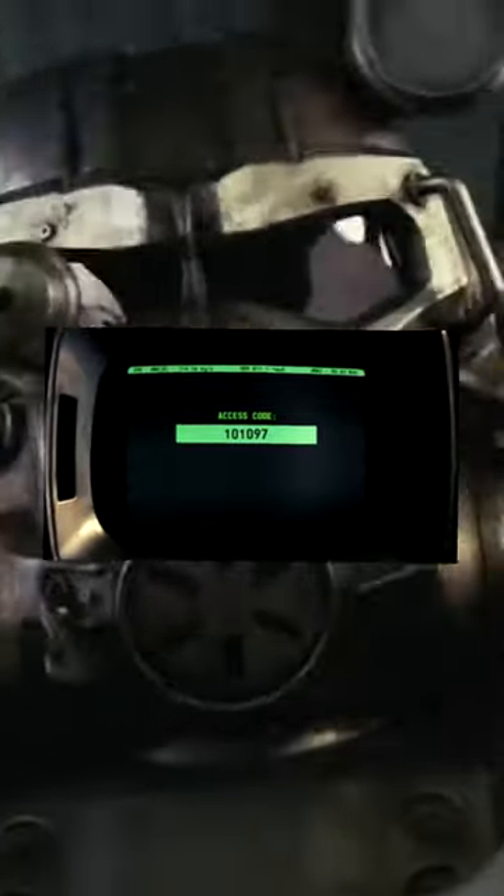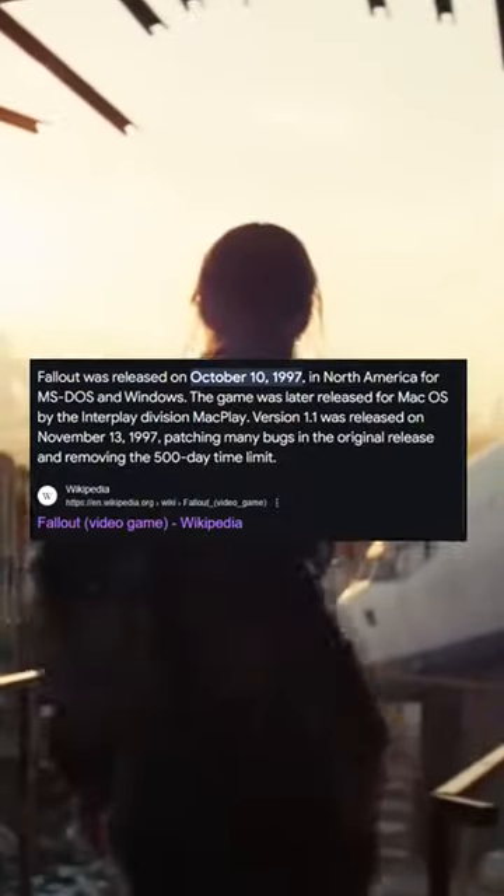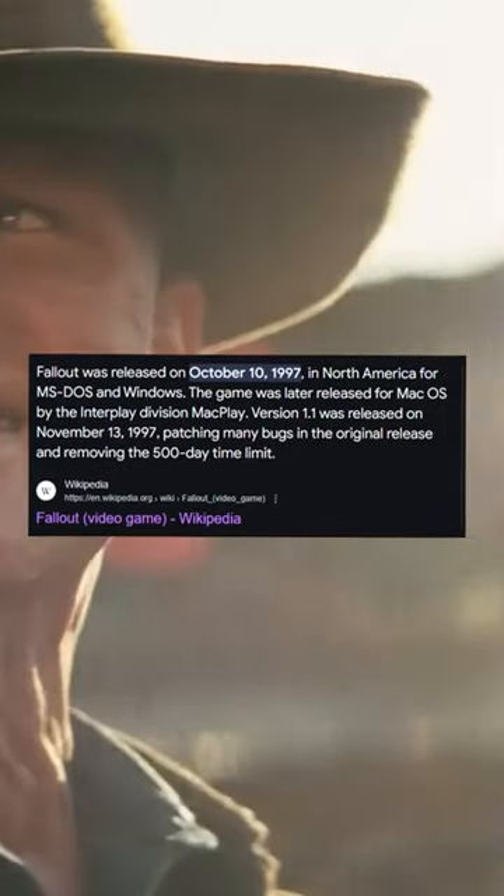In the Fallout TV show, the creators did a wonderful job of adding in small details that only the diehard Fallout fans would catch, like this one. In the season 1 finale of the show, Hank McLean inputs the code 101097 to initiate the cold fusion reactor. This six-digit code is actually the date for the release of the first ever Fallout game on October 10th, 1997.